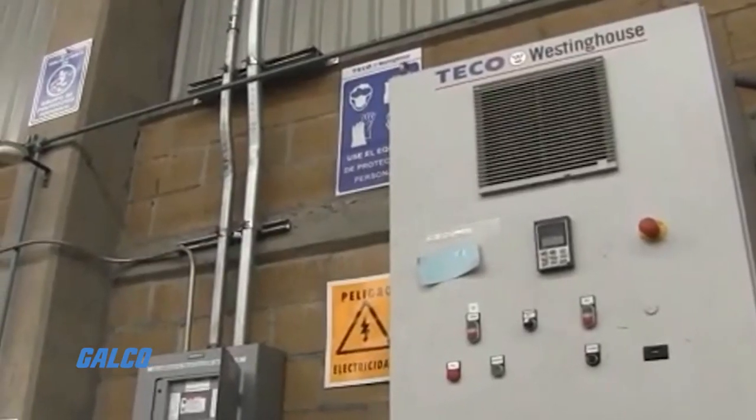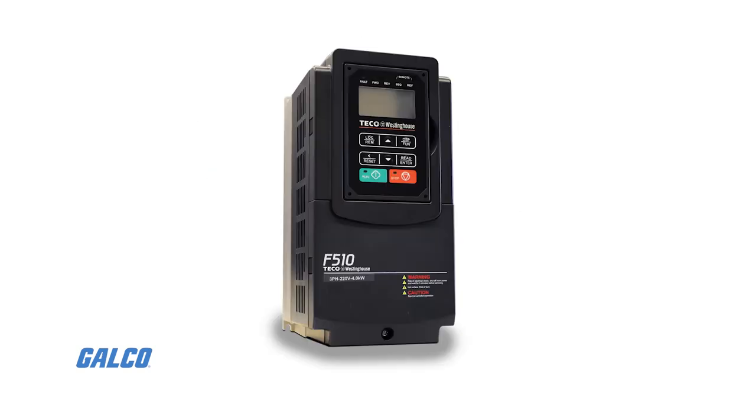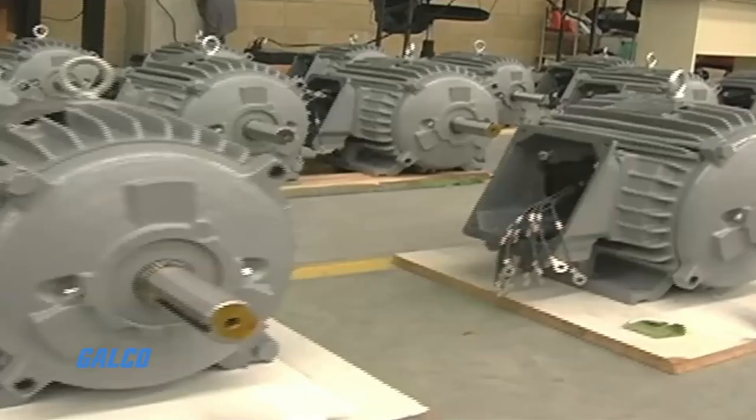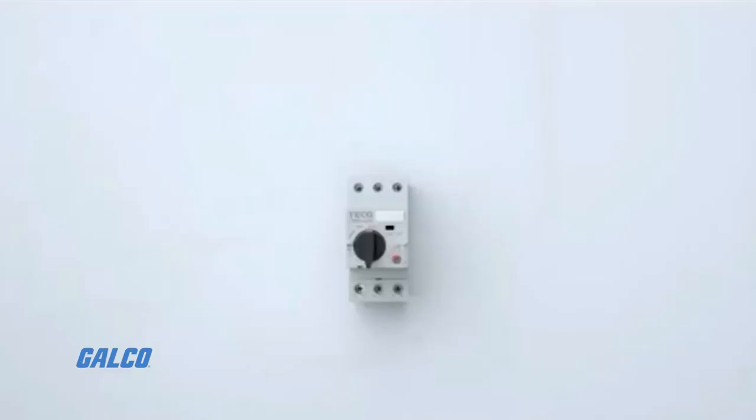With drive options such as the A510 drive, E510 drive, F510 drive, and the L510 drive, along with the MAX PE line of AC motors and other products like soft starters,